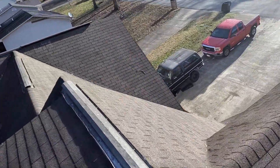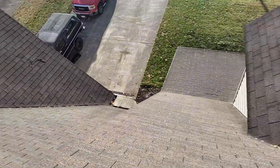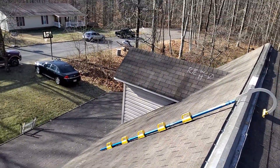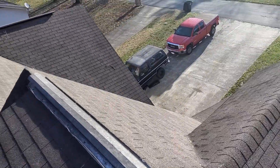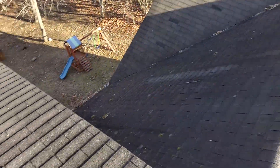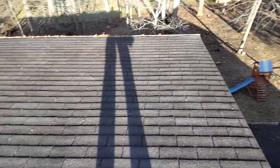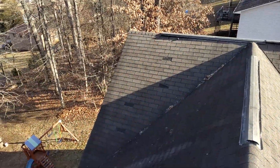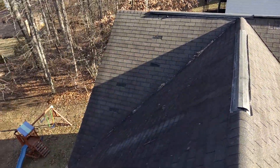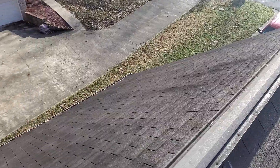This is the front slope of the home, being the south side. We have the rear slope of the home, being the north side. We have the left slope of the home, being the west side, and the right slope of the home, being the east side.